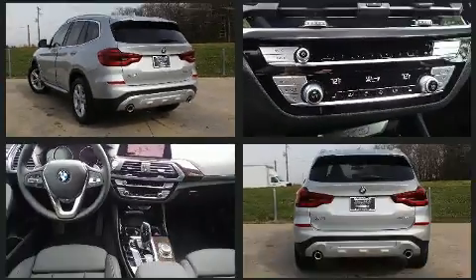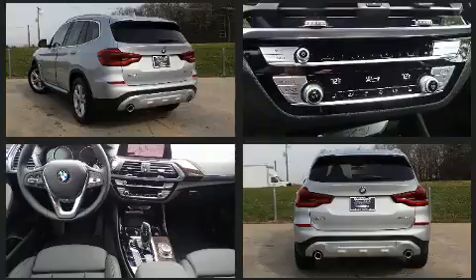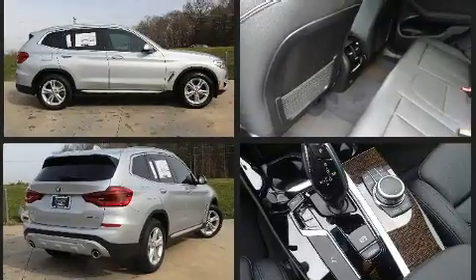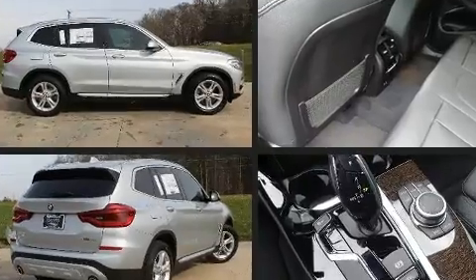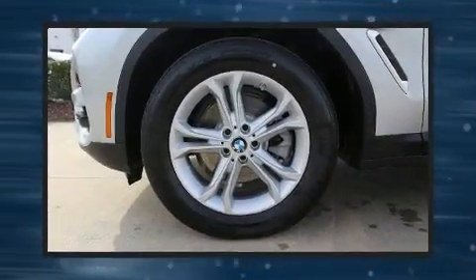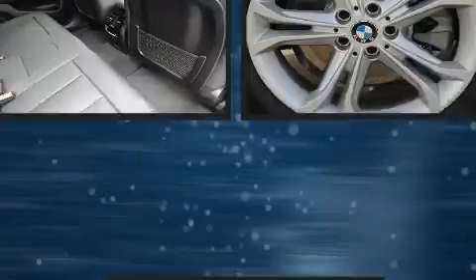BMW prioritized practicality, efficiency, and style by including front and rear reading lights, a trip computer, automatic temperature control, a power rear cargo door, and voice-activated navigation. For drivers who enjoy the natural environment, a power moonroof allows an infusion of fresh air.